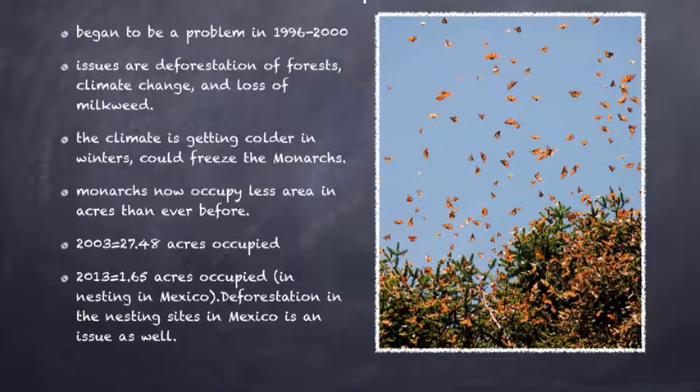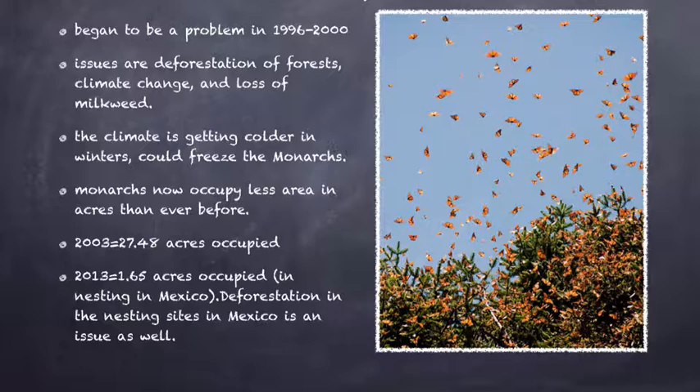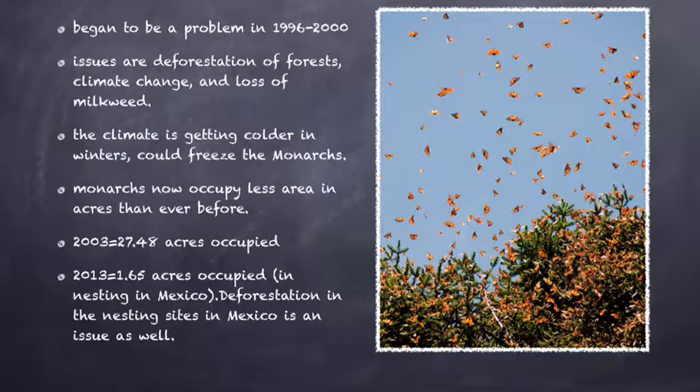The second thing causing the monarch population to keep declining is the climate. Due to global warming, climate is getting out of balance all over the world. What is threatening the monarchs is cold climate change in Mexico. Is that not why they migrate out of Canada in the first place? Strangely, they are actually freezing to death during hibernation in Mexico.